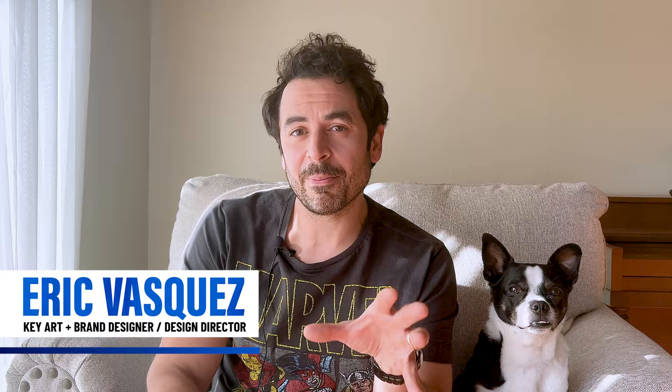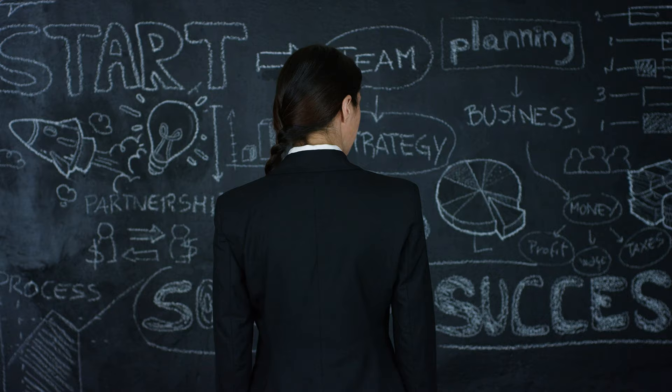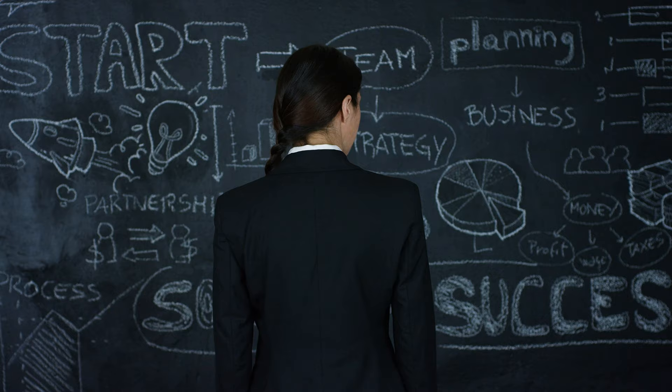I'm Eric Vasquez, a key art and brand designer based in New York City, and this is Lennox Darnell Boissier Vasquez, one of my two co-workers. Whether you're just starting out as a graphic designer or if you're someone who's been doing freelance graphic design for a while, implementing these five strategies are going to exponentially increase your chances of getting your next design gig or client. I have personally tried all of these things out myself and have had enough success with them where I feel I can confidently share them with you today.